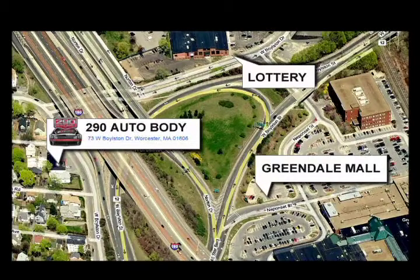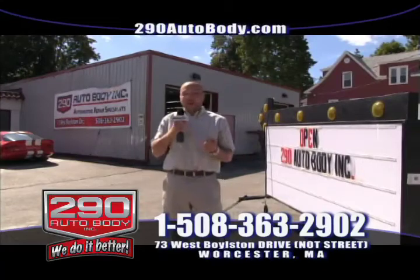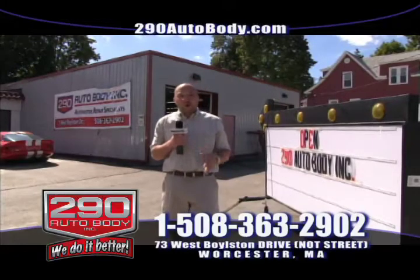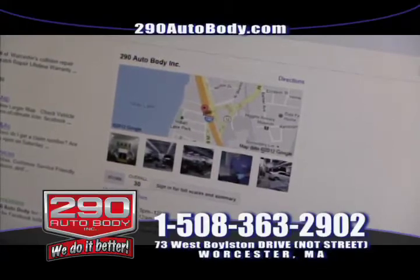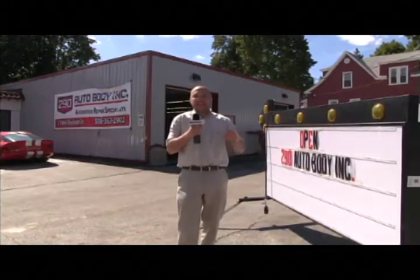You can look us up on the web at 290autobody.com. We're also on YouTube, Facebook, Twitter, Angie's List, MySpace, LinkedIn, and Google. And speaking of Google, we have maintained and have the highest rating for an auto collision repair shop in this city. There is nobody in the city that even comes close.